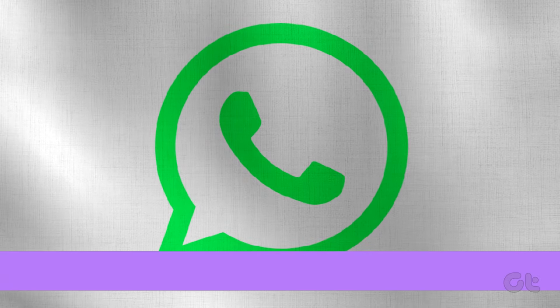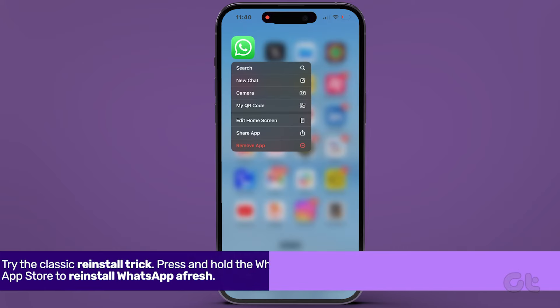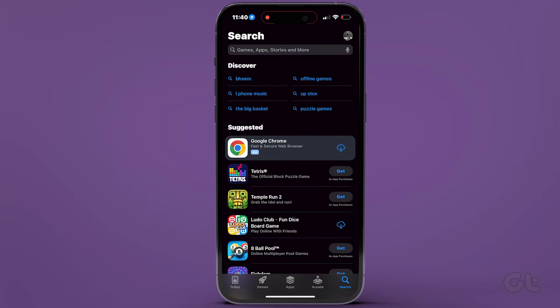And as a last resort, try the classic reinstall trick. Press and hold the WhatsApp icon to remove it, then head to the App Store to reinstall WhatsApp afresh.